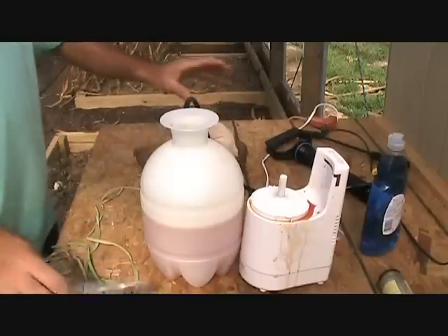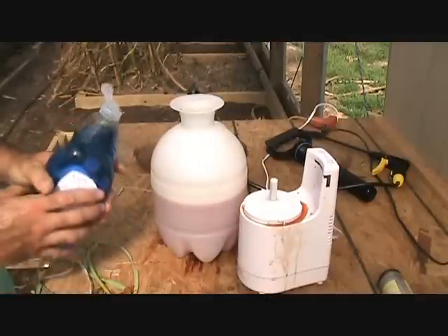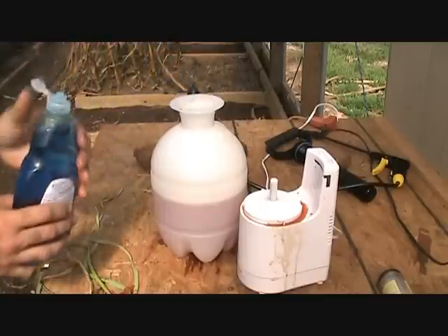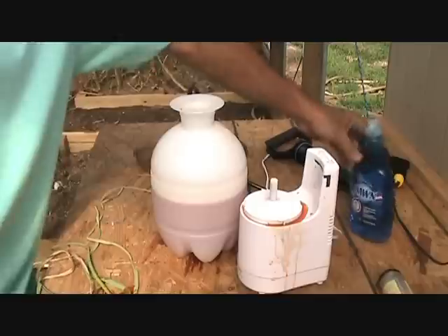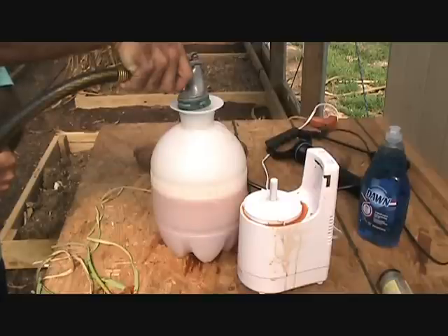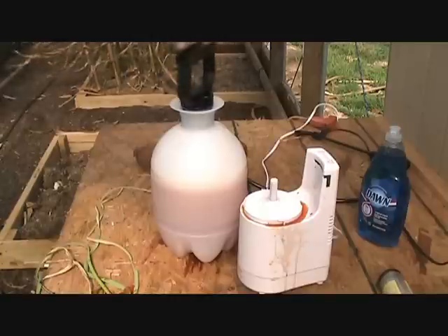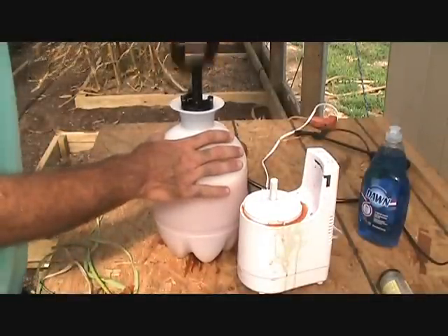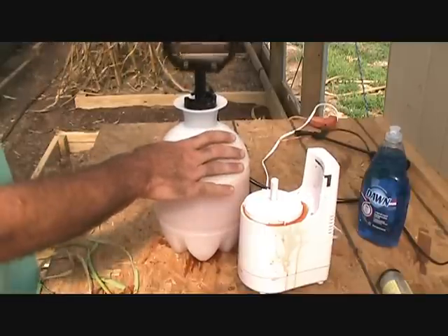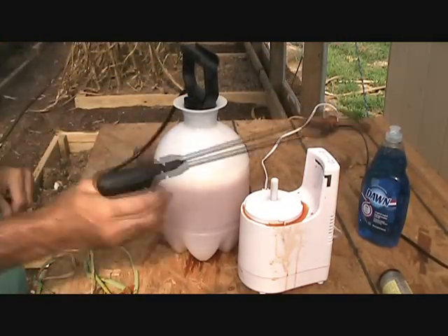This is going to be a mess to clean up - you don't ever do anything like this inside the house, that would just be terrible. So I've got the peppers and garlic in there, and I just need something to help it stick to the leaves, so I'll add a little bit of this Dawn dishwashing liquid right here. That will do the trick. Finish filling it up, put the handle back on, pump this thing up, and we are ready to do battle.